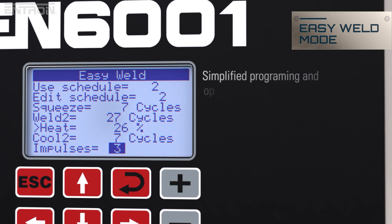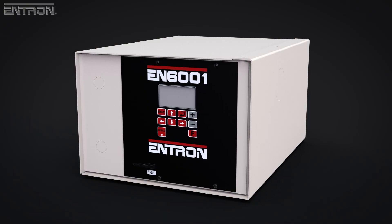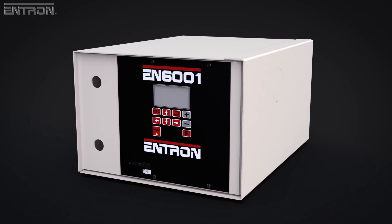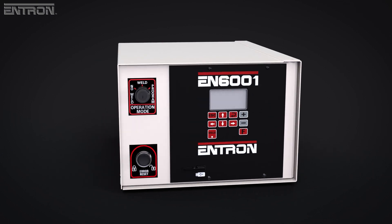At any time, a supervisor can override easy weld mode to access the full range of EN6001 parameters. The EN6001 has several optional accessory switches available, including Program Lockout, Error Reset, Part Counter Reset, and Weld No-Weld.